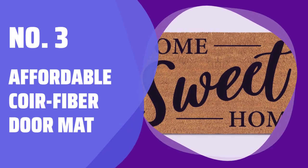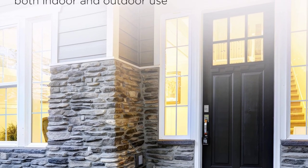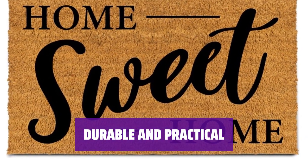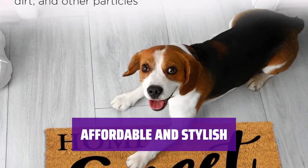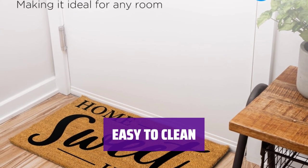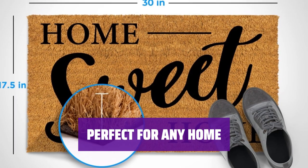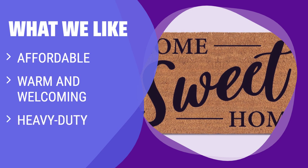Number 3: Affordable Coir Fiber Doormat. Welcome guests with a durable coir fiber doormat that adds warmth to your entryway. Keep dirt and debris outside where they belong. This heavy-duty doormat is designed to withstand daily use and keep your floors clean. Upgrade your entryway with this affordable coir fiber doormat that combines style and functionality. Simply shake or vacuum this doormat to keep it looking fresh and new. Whether you have a modern or traditional home, this coir fiber doormat is the perfect addition to your entryway. What we like: This coir fiber mat is not only welcoming but also heavy-duty for keeping the mess out.